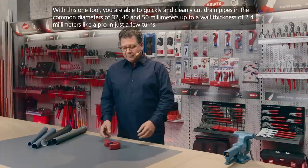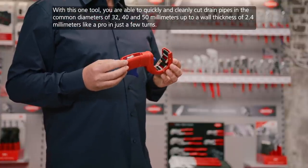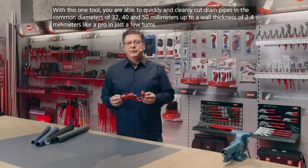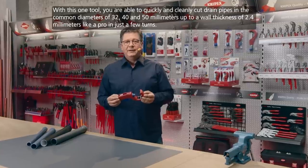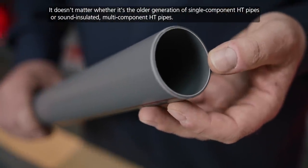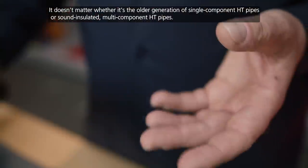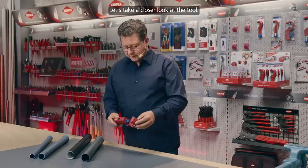[Andreas continues in German:] With this one tool, you can quickly and cleanly cut HT drain pipes in the common diameters of 32, 40 and 50 mm, with a wall thickness of up to 2.4 mm, in just a few turns. It doesn't matter whether it is the older generation of single-component HT pipes or sound-insulated multi-component HT pipes. Let's take a closer look at the tool together.